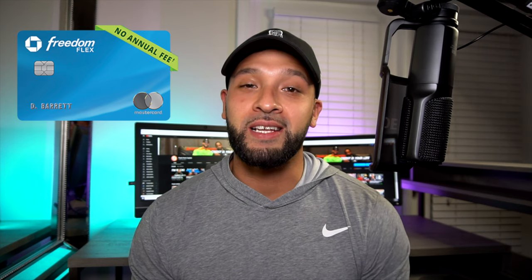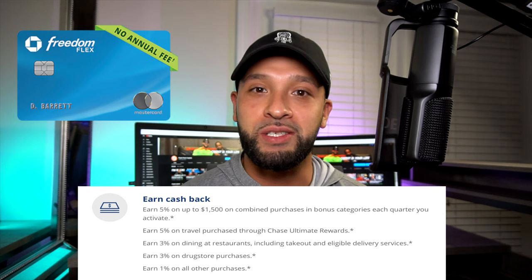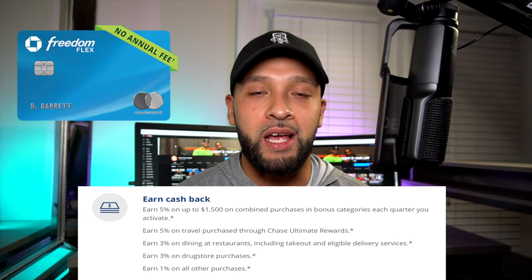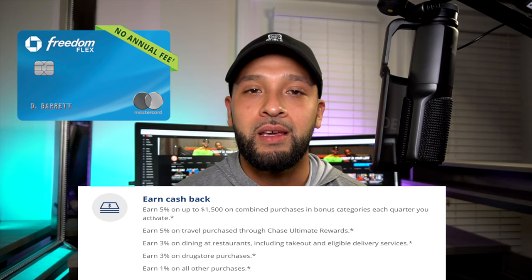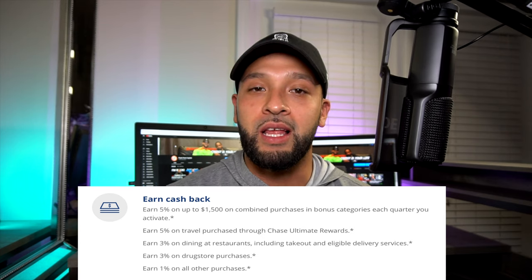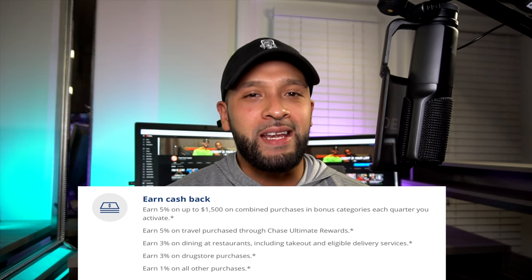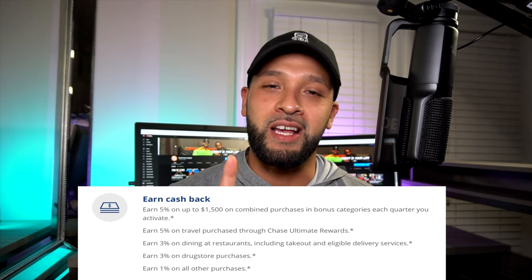The difference between the Freedom and the Freedom Flex is that now you can get 3% at dining and delivery services — like Uber Eats and DoorDash. Chase promotes a different delivery service, but they're still going to allow you to earn three points at dining restaurants. That is pretty insane.